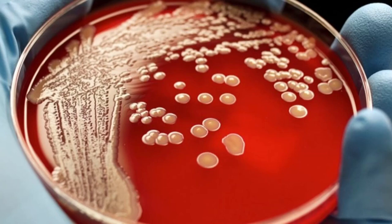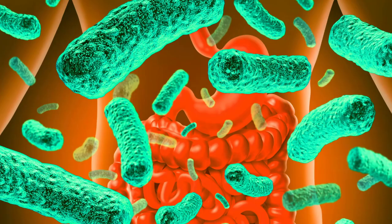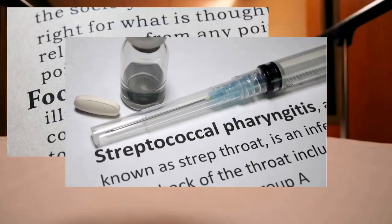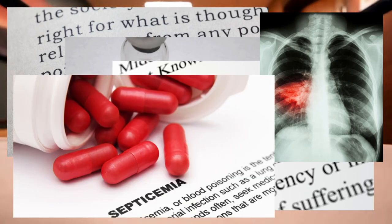Viruses, bacteria, fungi — these are all harmful pathogens that when they come in contact with humans can cause serious and even deadly diseases. This includes severe food poisoning, strep throat, staph and skin infections, pneumonia, and blood poisoning, to name a few.